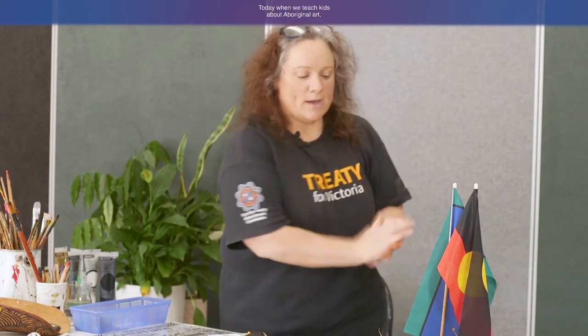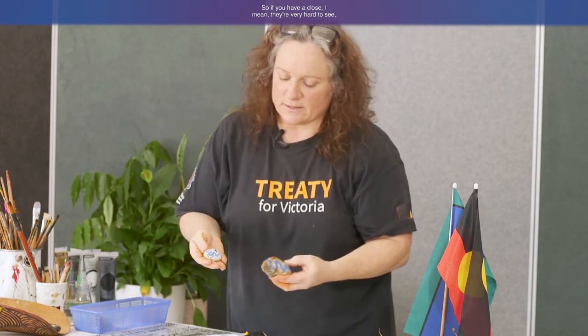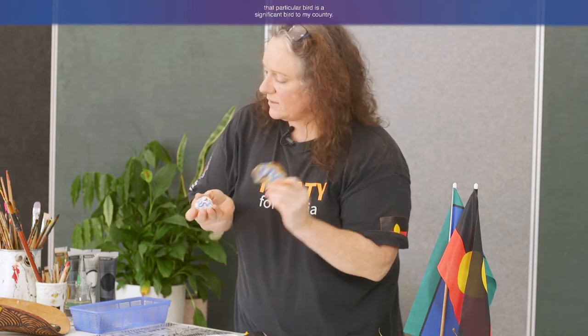Today when I teach kids about Aboriginal art, I teach them about the stories linked to it. Because we don't have our art without our stories. We don't have our art without our people, our language, our country and our land. If you look at some of my art that I teach kids, it shows a bird — and that particular bird is significant to my country.